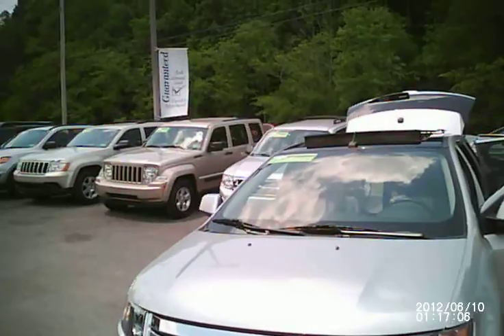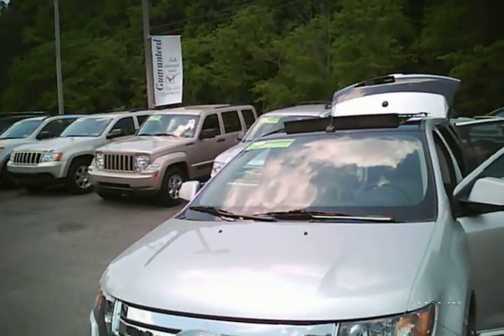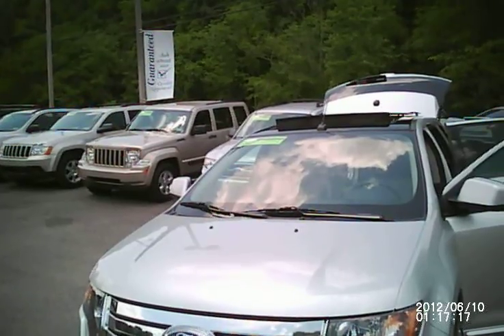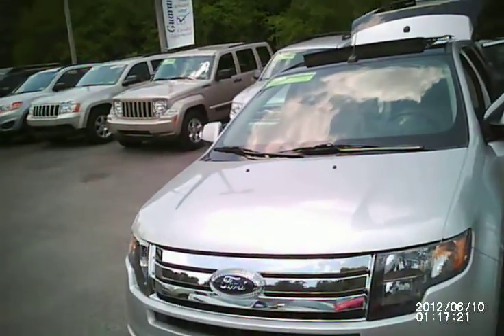This is Sean Blanette coming to you live from ToothmanFord.com. What we're taking a look at today is a beautiful 2010 Ford Edge Sport Edition. This vehicle has been certified pre-owned and is good for 7 years or 100,000 miles on its powertrain and roadside assistance from its first in-service date.